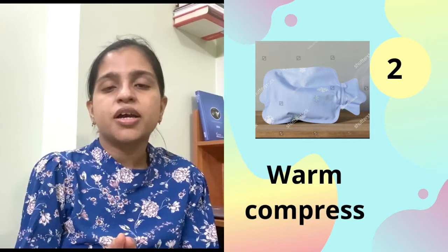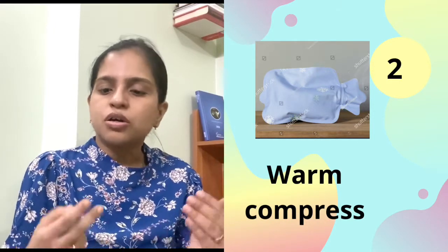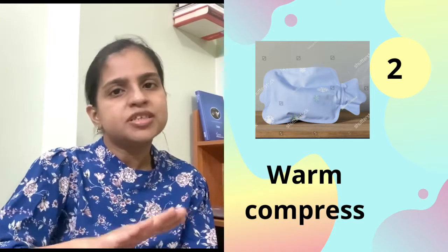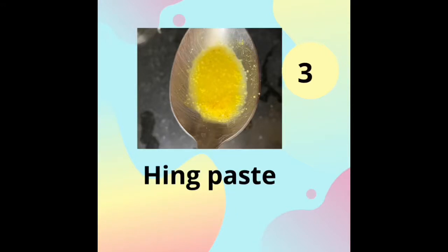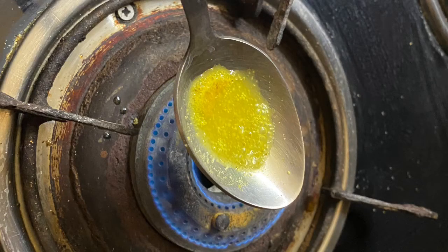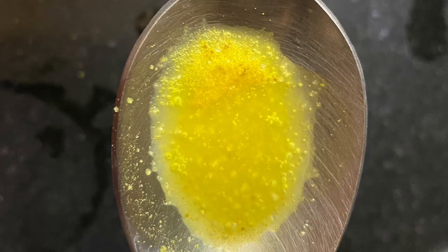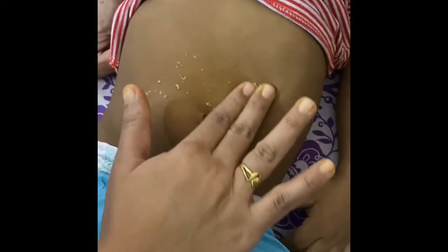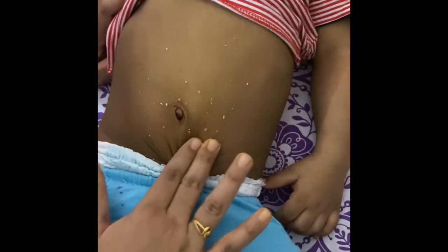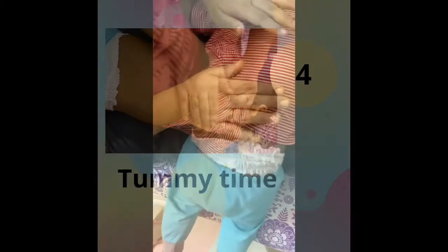If the child is fussy and doesn't let you give a massage, you have another option. You can put a warm cloth on the belly, or place them in warm water. You can also make a hing paste, put two fingers in the middle of the belly area with a little water. Do not press hard. This helps relieve gas in the lower abdomen. Another option is tummy time — lay the child on their tummy so they can lift their face, which helps release gas.